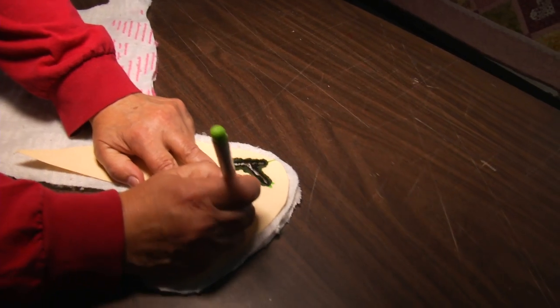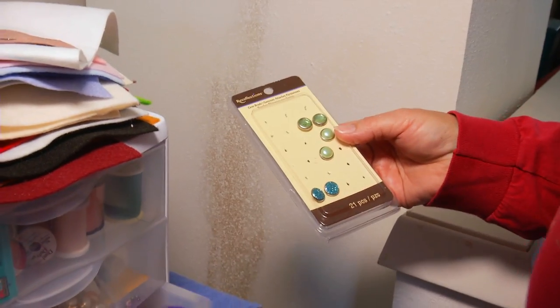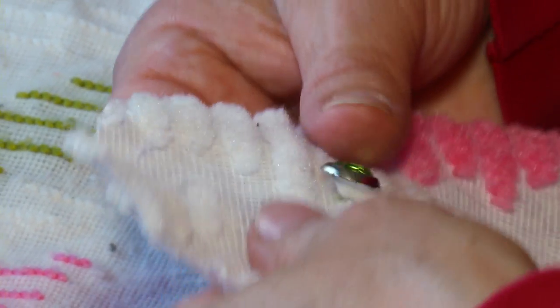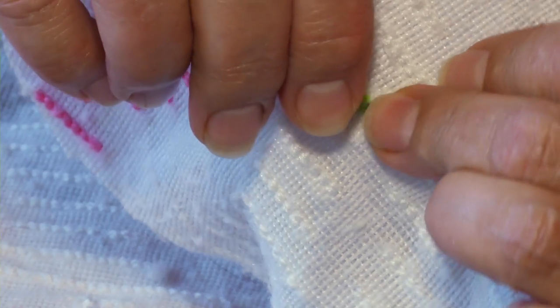Then I will mark the wrong side of the fabric for the placement of the eyes and the ears. I do use a fabric glue, a permanent fabric adhesive on the backs of the eyes because I don't want anything coming loose.